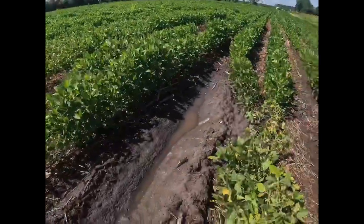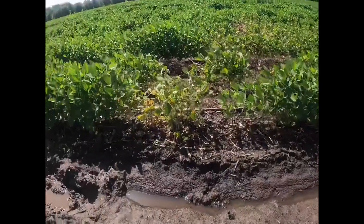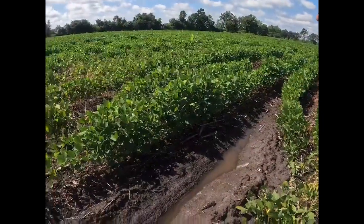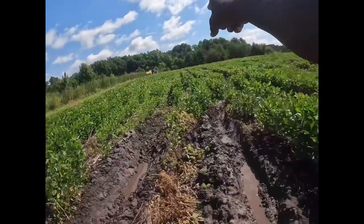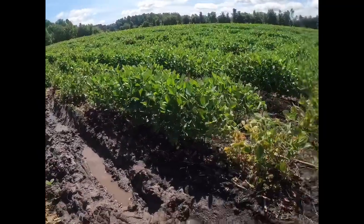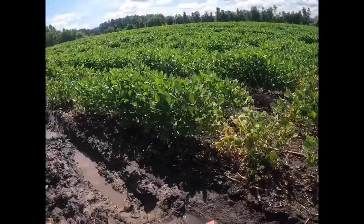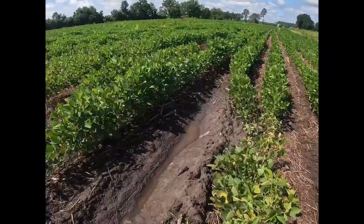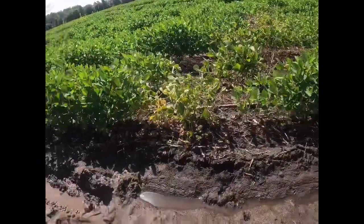I've gotten stuck three times in this field — I got stuck here, I got stuck right back there, and I got stuck on the other side of this hill just yesterday — just trying to spray this one field. Every time it starts to dry out just a little bit, the rain comes right back.